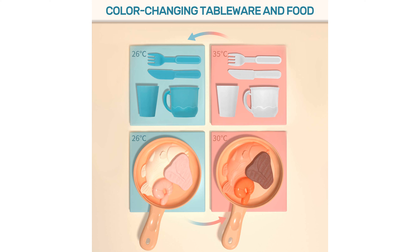The inclusion of a rotatable dessert shelf and a mini blackboard further enriches the play experience, allowing kids to explore various culinary scenarios and boost their creativity.